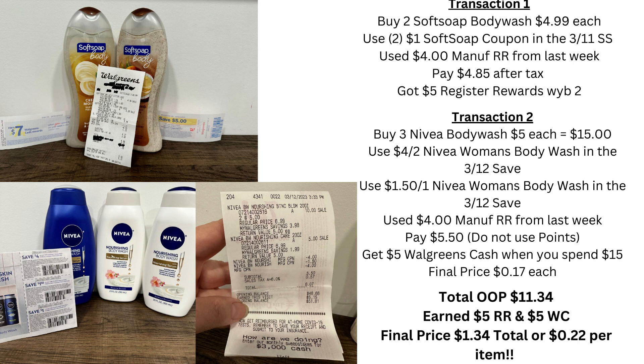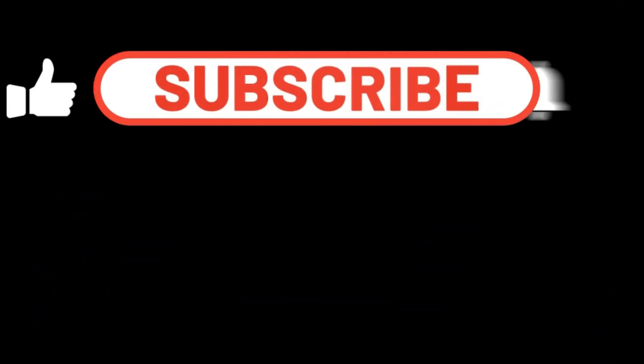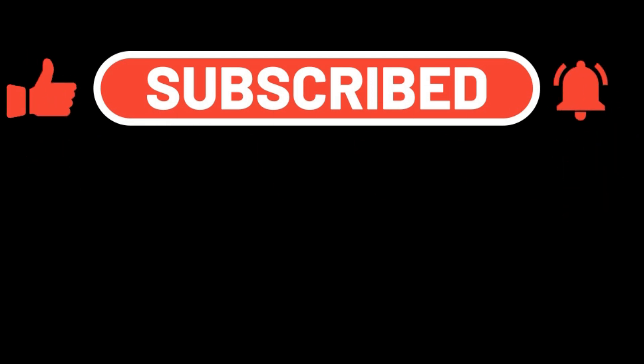So it's not a bad deal over at Walgreens this week — not as big as my last couple of weekly hauls, but I mean, how much body wash can I really use? I'm starting to run out of space in my body wash bin. Make sure you head over. If you have any questions, please put them down below. And as always, don't forget to like and subscribe.